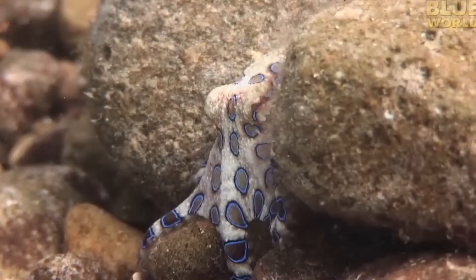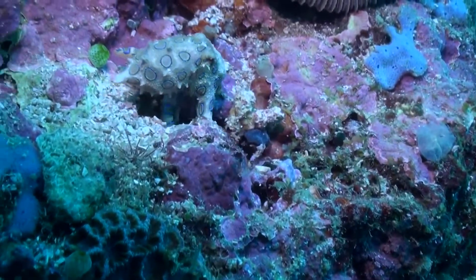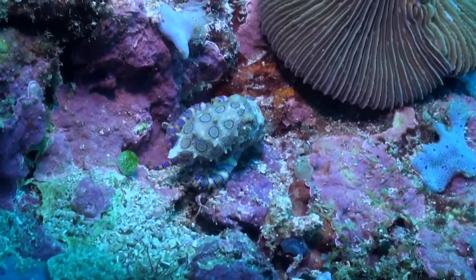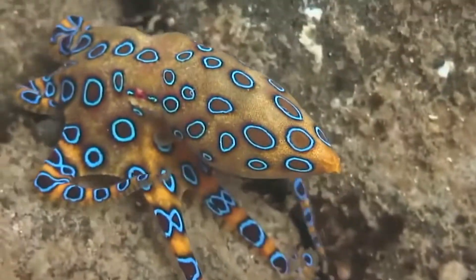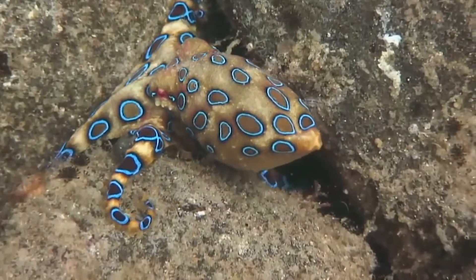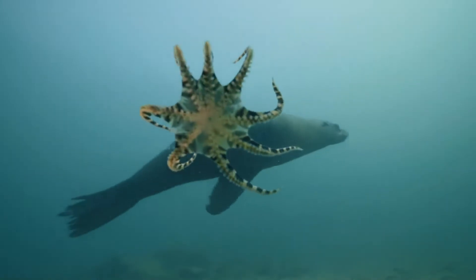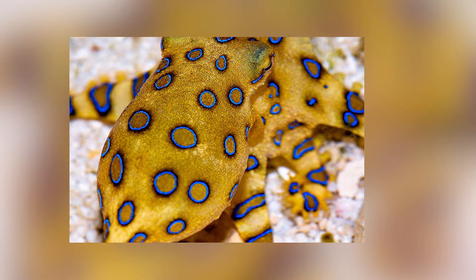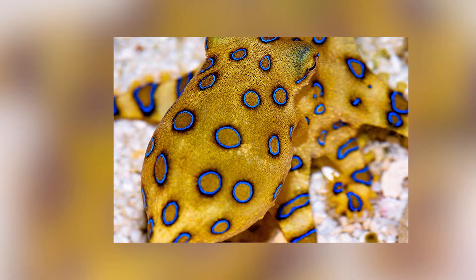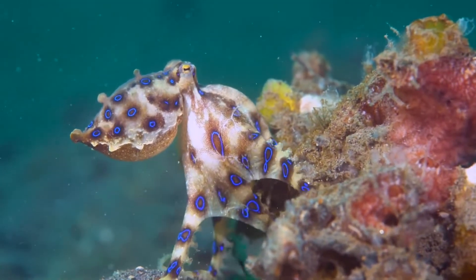The blue-ringed octopus lives in the Pacific Ocean. It hangs out in shallow tide pools and coral reefs with soft sandy bottoms. When it's not searching for food or a mate, it often hides in cracks, shells, or underwater debris. If you happen to spot it outside of its hiding spots, you'll notice how it gets its name — when it feels threatened, bright blue rings show up all over its body, like a warning to other animals that it's not to be messed with.